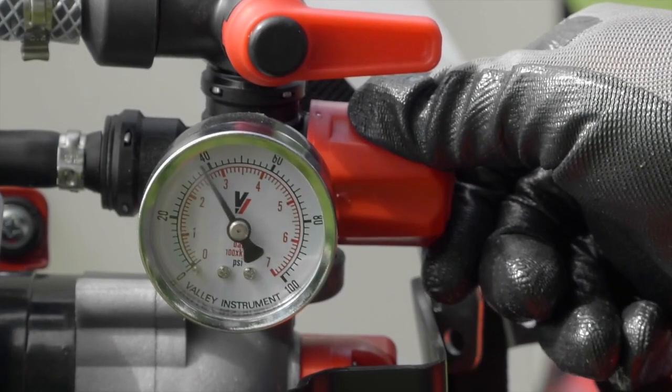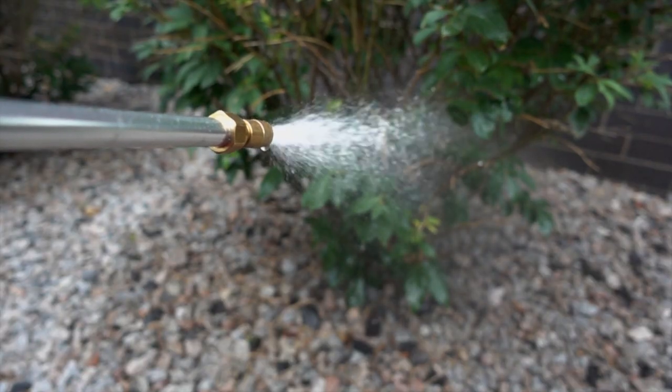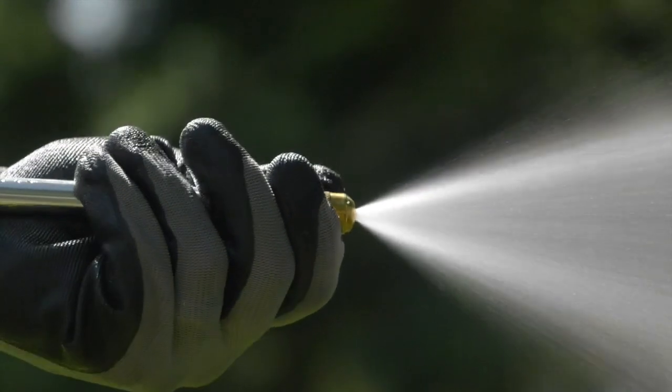Fine-tuned spray pressure for precise spraying with the regulator and pressure gauge, plus a deluxe trigger spray gun with adjustable stream to cone brass nozzle.